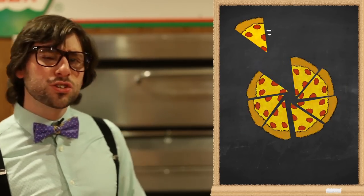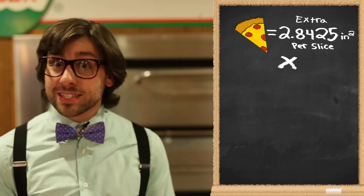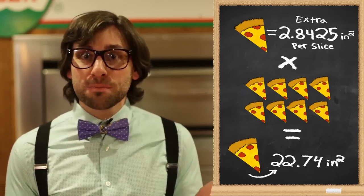Now, using an 8-slice configuration for uniform comparison, this actually equates to 2.8425 square inches of pizza per slice. This multiplied by 8 actually accumulates in an entire supplementary unit of pizza altogether.